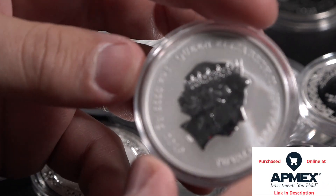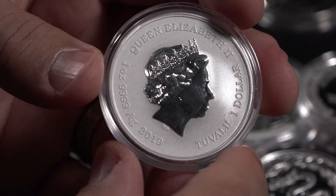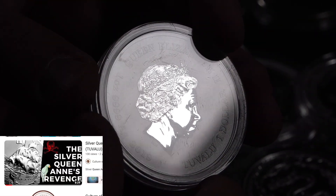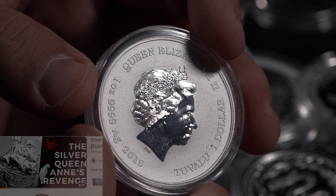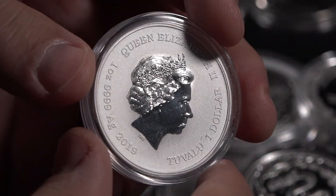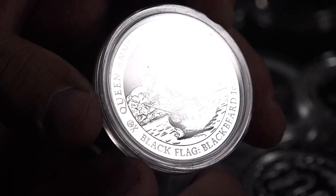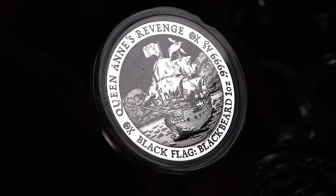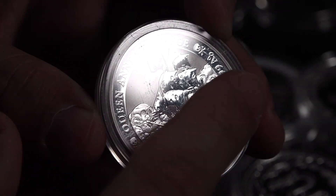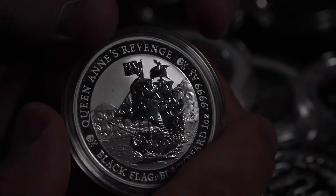Here we have a classic. This is from Tuvalu. I purchased this coin for probably 20-something dollars, and the popularity has been unmatched in the marketplace — it is currently valued over $100. So if you want to double your money in silver, buy the right coins, I guess. But this is the Queen Anne's Revenge. Pirates are highly collectible in silver. You can see the skull over here in the clouds — this is going to be Blackbeard's ship. Beautiful coin from Tuvalu.